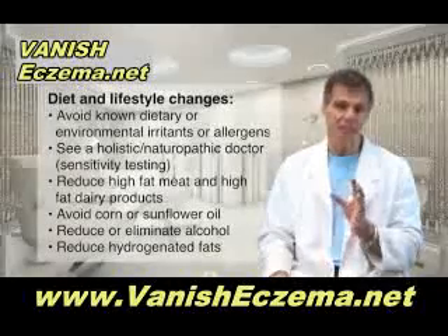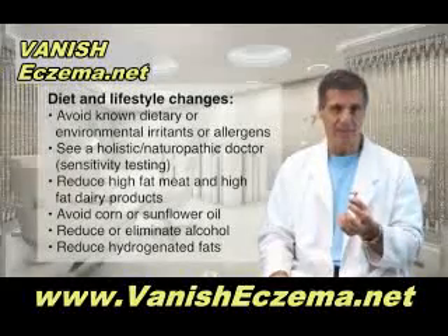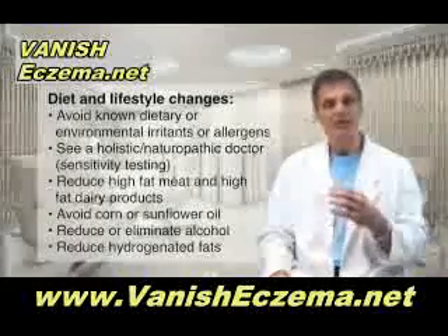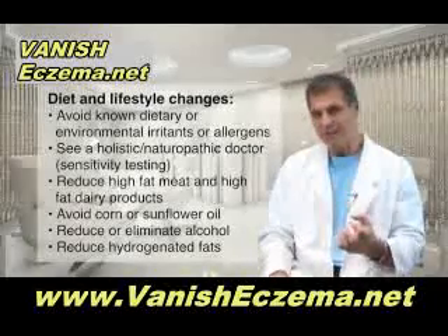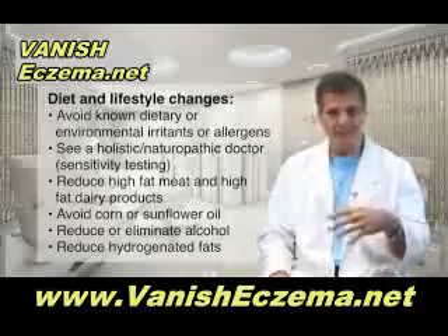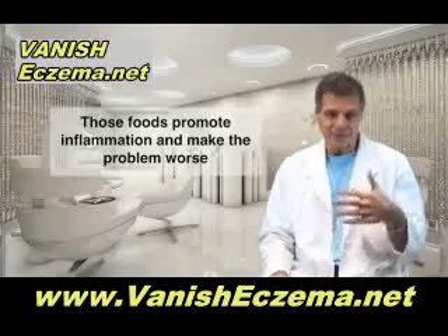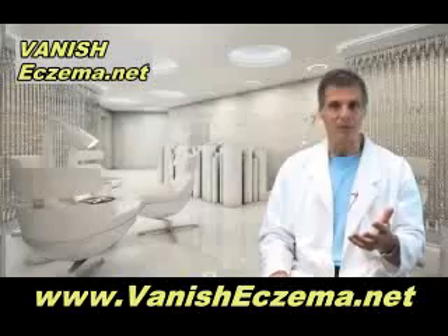You also need to reduce high-fat meat and high-fat dairy products, corn oil, sunflower seed oil, and mixed vegetable oils, as well as alcohol. Also reduce or eliminate hydrogenated fats like margarine, commercial peanut butters, and shortenings with trans fats. These foods promote inflammation — they encourage skin cells to make inflammatory prostaglandin chemicals that make the problem worse.